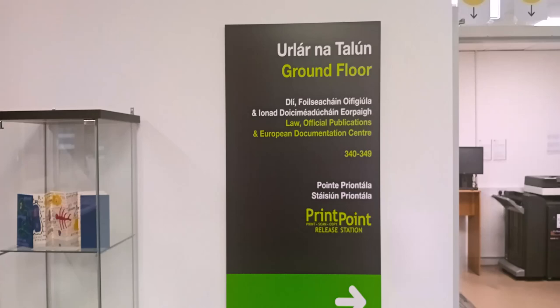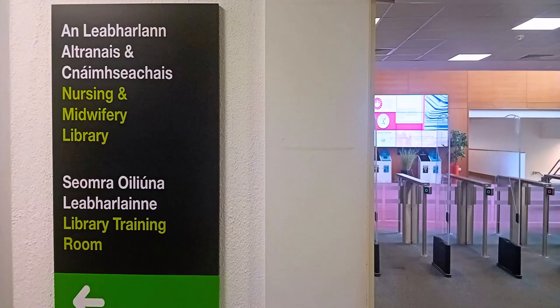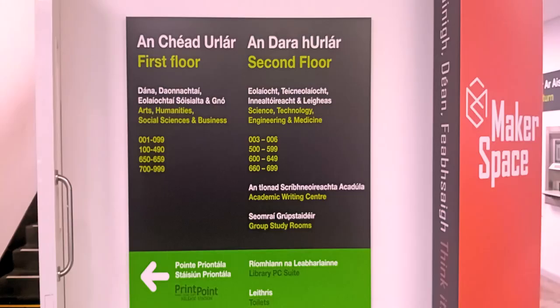As a general guideline, ground floor holdings comprise law books and popular reading. Nursing books are located in the nursing library which is accessible via the ground floor. On floor 1 you will find arts, humanities, social sciences and business books as well as a small collection of print journals.